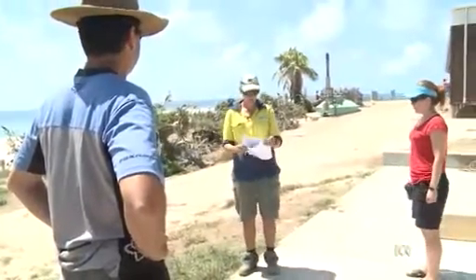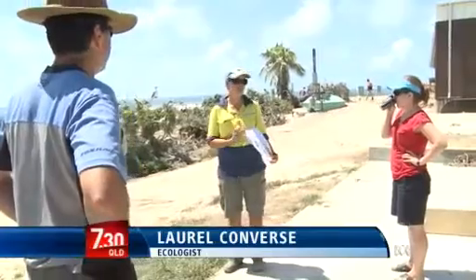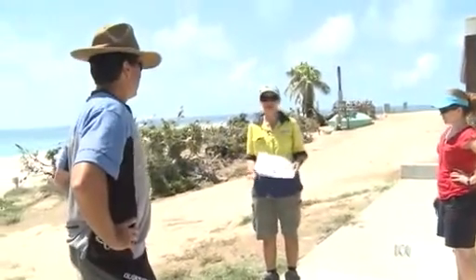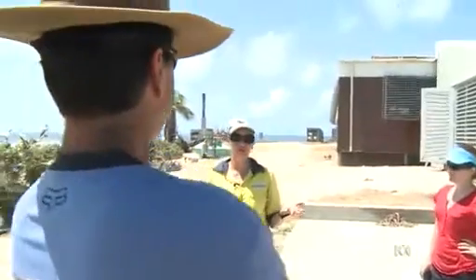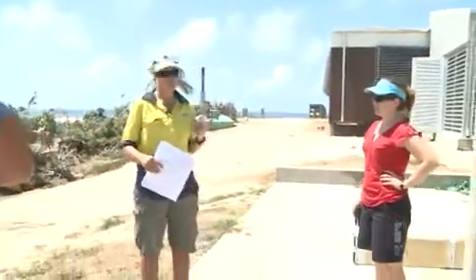Public enemy number one that I'm concerned with at the moment is this one here — Cleome ginandra — which hasn't actually been recorded out here previously, but I suspect it's actually been here for quite a while based on the seed bank that seems to be here, and it's basically just taken the opportunity of the available moisture to just take off.